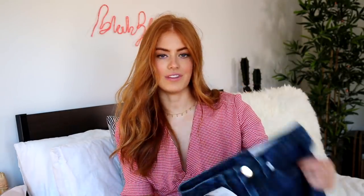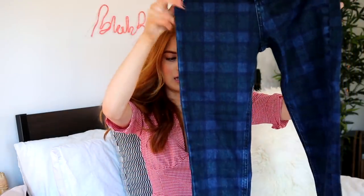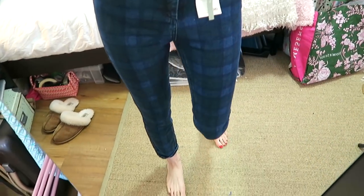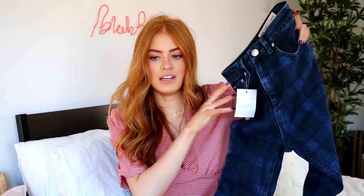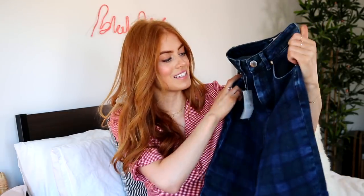Carrying on with the denim theme, I picked up these jeans that have like a checked print on them. I just thought they were quite interesting. They're in a fairly high-waisted, slightly mom-style. These ones are in the normal size I get but they did seem quite tight so I may have to size up. I don't actually own any patterned jeans so I'm excited to start styling these.